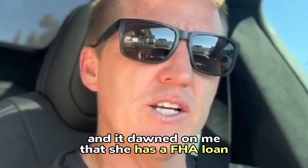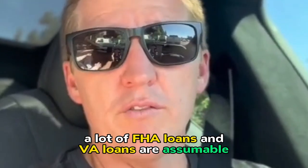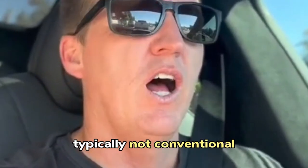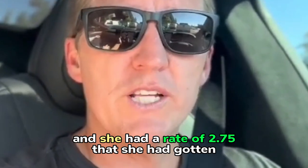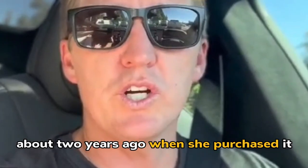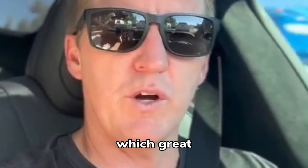It dawned on me that she has an FHA loan, which if you didn't know, a lot of FHA loans and VA loans are assumable — typically not conventional. She had a rate of 2.75% that she had gotten on that property about two years ago when she purchased it. And she's looking to get a bigger place, which is great.